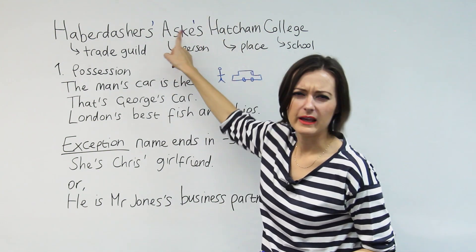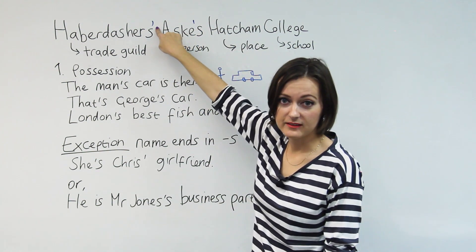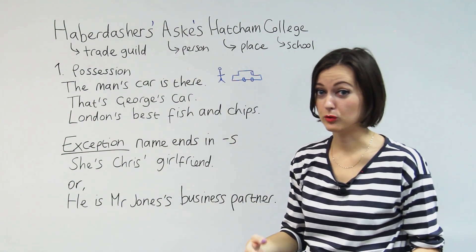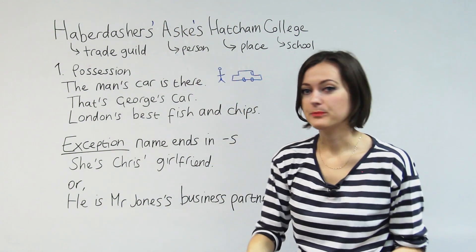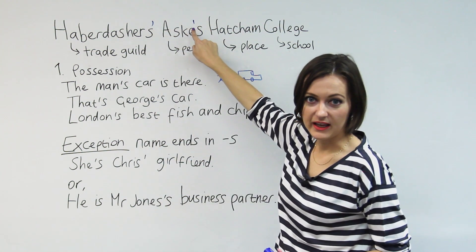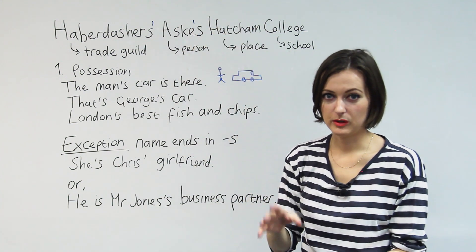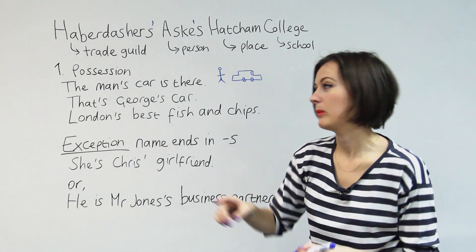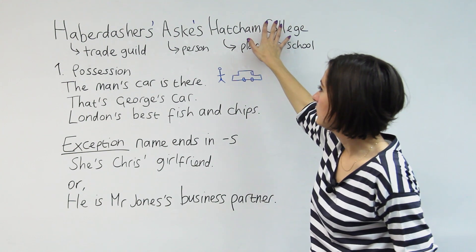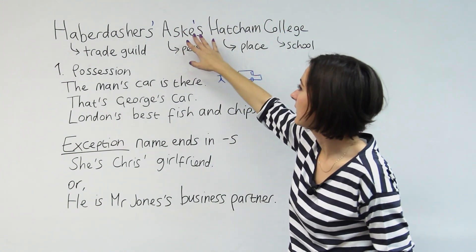Let's talk about why these apostrophes. The apostrophe is outside the S here because we're talking about more than one haberdasher. That's the rule — more than one thing and possession, the apostrophe goes on the outside. Why the apostrophe here? When the possession belongs to one person, we put the apostrophe before the S. So the school belongs to Aske — Mr Aske. That's why the apostrophe is there.